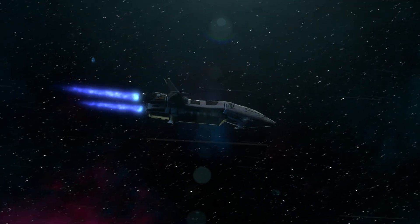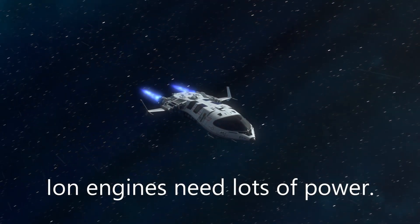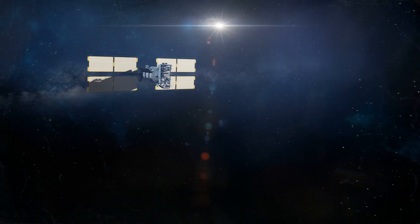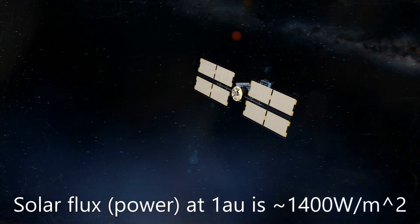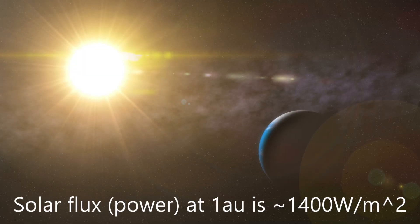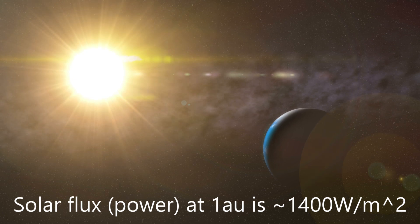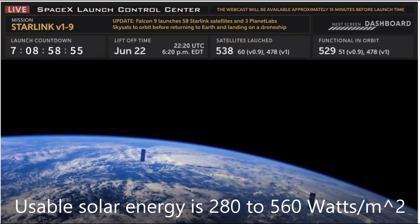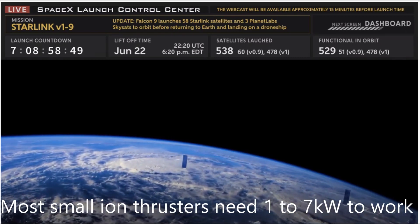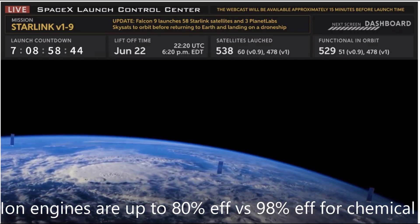Ion engines are different — they do not produce power the way a chemical rocket does. In fact, they need a huge amount of outside energy. A lot of small satellites use ion engines and get their energy from solar power. The sun's flux at Earth's orbit is about 1,400 watts per square meter, but only 20 to 40% can be converted to electricity. For a small satellite with a 1 square meter solar panel, that is 280 to 560 watts. Most ion thrusters need 1 to 7 kilowatts of electrical energy to function. They are about 65 to 80% efficient, while chemical engines are up to 98% efficient.